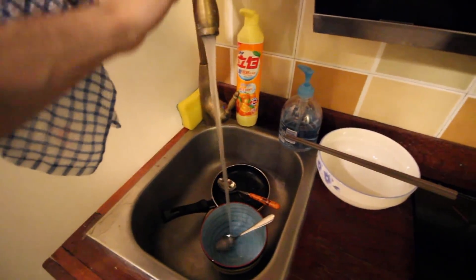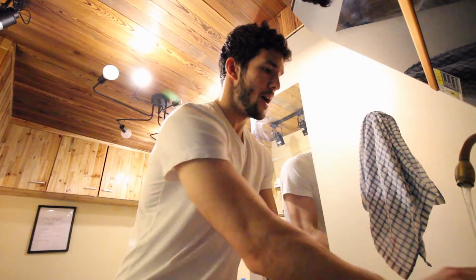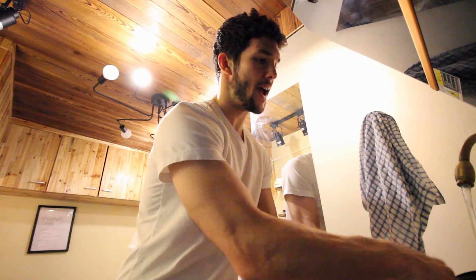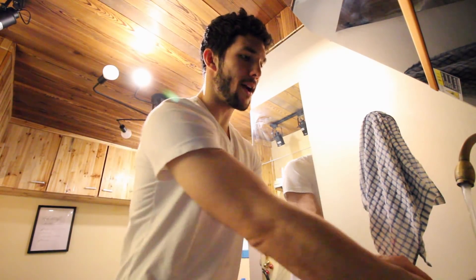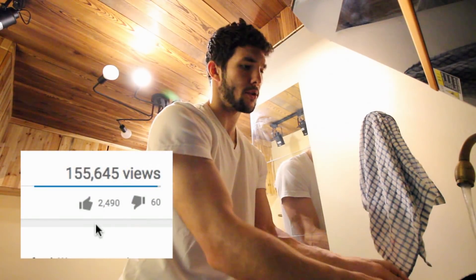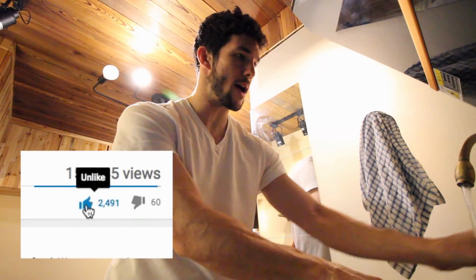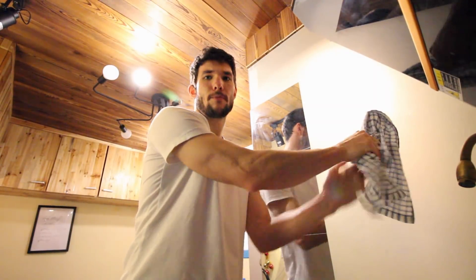I just finished my oatmeal. As I'm washing my dishes, let me know what kind of videos you'd like to see, because when I'm not traveling and I'm here in Shanghai, I have some time to film and edit. Maybe I could start doing more daily vlog-type videos or show you what my life is like here in China. So leave a comment, let me know what kind of videos you'd like to see. Give this video a thumbs up — it really helps me out. Subscribe if you haven't already, and thank you so much for watching. I'll see you next time.